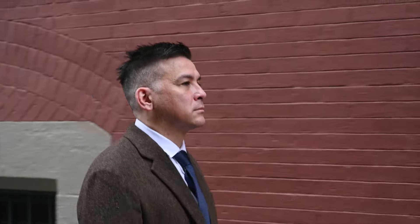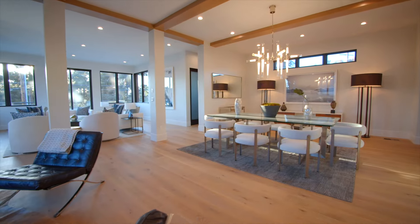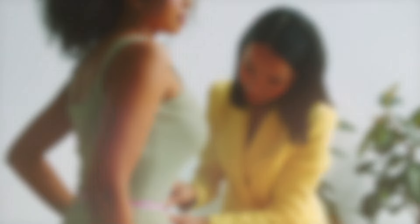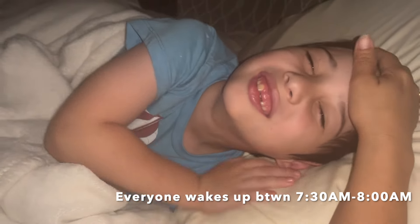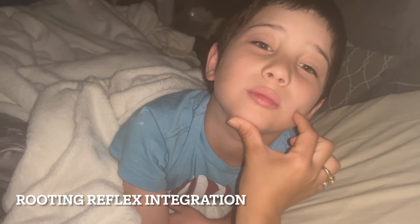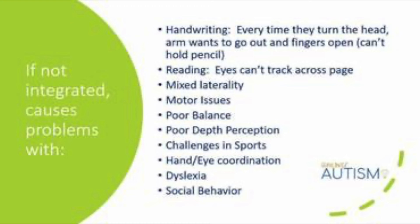My husband goes off to work. I stay with the children, as I own my own business in interior design and also work as a functional nutritionist on the side. Raiden wakes up between 7:30 to 8 a.m. As you can see here, I am doing a thing called rooting reflex integration exercise that is said to be helpful in having a child's brain mature and progress development if you integrate these remaining primitive reflexes.